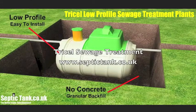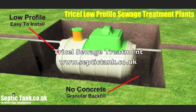Hello and welcome to SepticTag.co.uk. Today we're looking at the Tricel low-profile sewage treatment plants, and let me tell you they are amazing. Why? Well, number one, they're low-profile — that simply means that they're half the height of normal sewage treatment plants.